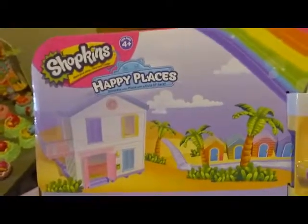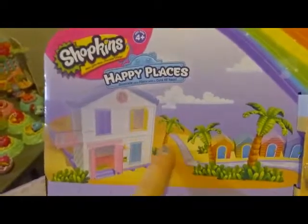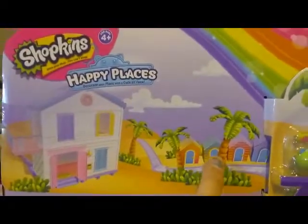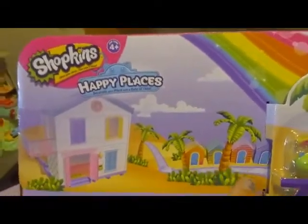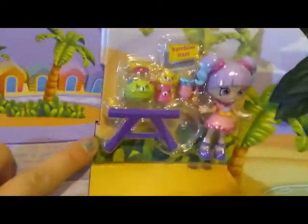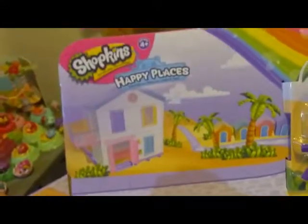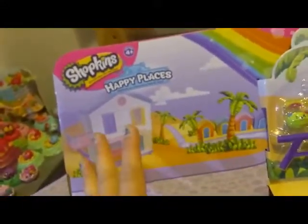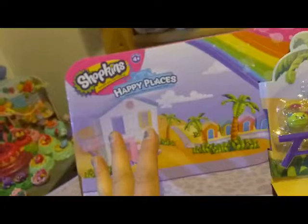Before I get this completely unboxed, I just wanted to show you the backdrop really quickly. It shows the Rainbow Beach house, a bunch of palm trees, the little huts that the blind bag little pets come in, a lot of terrain, a sidewalk, and a street that goes all the way back, some clouds, a rainbow on the top, some more trees, and then a big little picnic bench and a little picnic blanket. It always amazes me that Moose does just amazing work with the backdrop that they do with the actual toys.